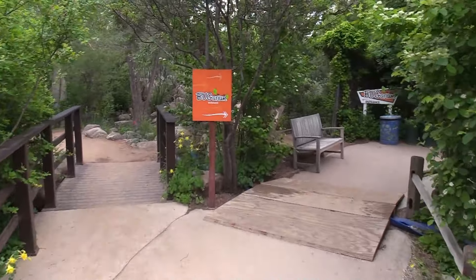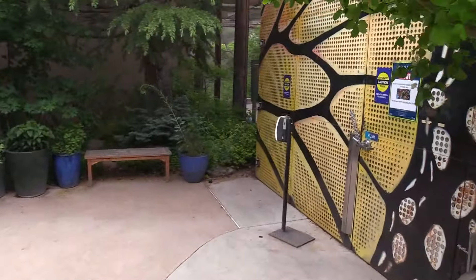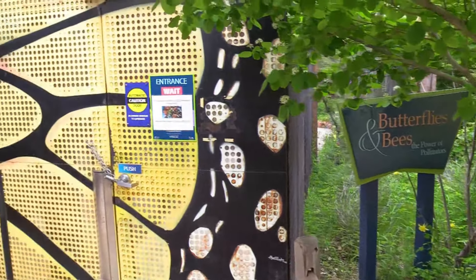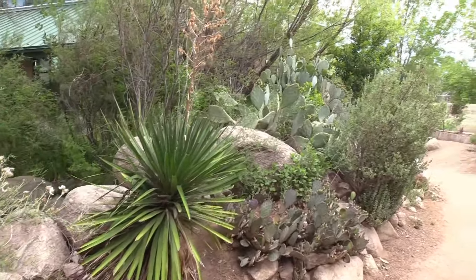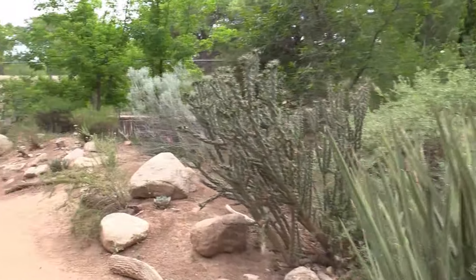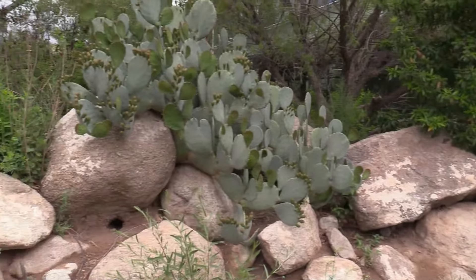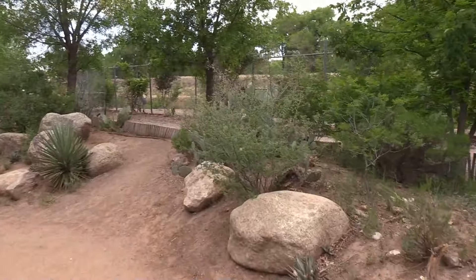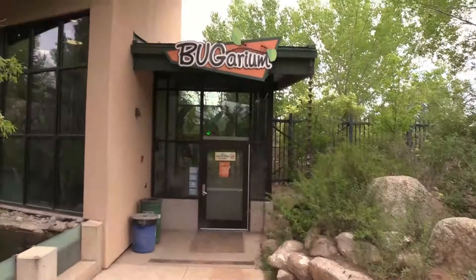Next up is the Bugarium. Do you like bugs? The butterflies and bees exhibit is not open. I was just in Texas and driving through New Mexico yesterday to get here to Albuquerque — I passed through quite a few real desert areas that had stuff like this growing. Here we go, the Bugarium.